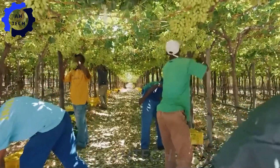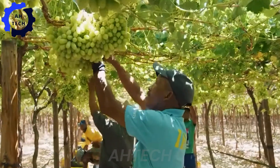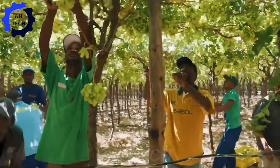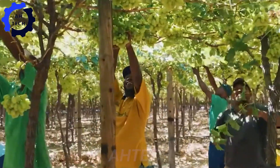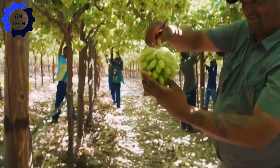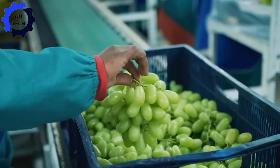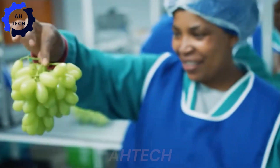A grape journey where innovation meets excellence in agriculture technology. This state-of-the-art machine revolutionizes grape processing with unparalleled speed and precision. With impressive power and advanced features, the machine ensures top-quality results while increasing efficiency.